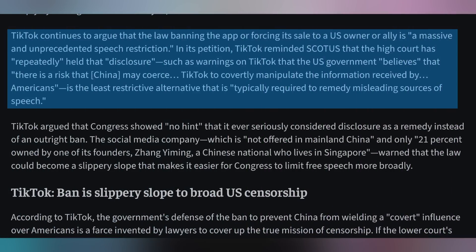TikTok is pleading with the Supreme Court to not allow this to go through, especially not until there's a new administration in place, because it happening the day before the new administration comes into office is basically unfair, according to their arguments. TikTok continues to argue that this is a free speech limitation and that the US government is overstepping its bounds. We'll have to wait and see what the US Supreme Court decides, but so far things have not gone in TikTok's favor.